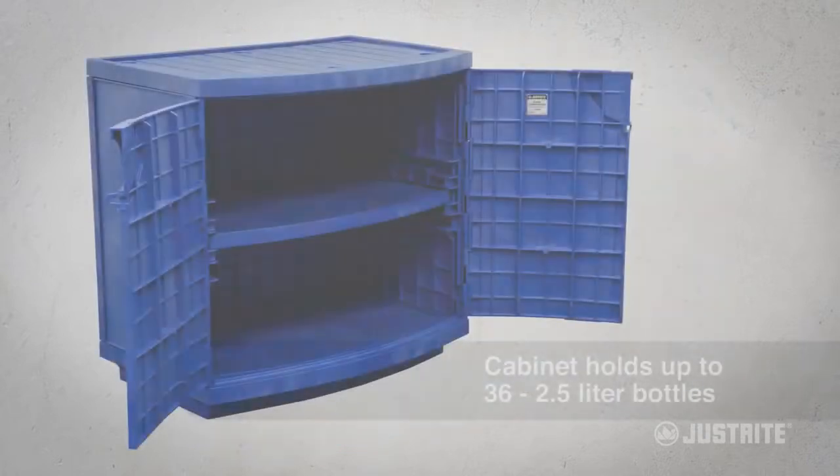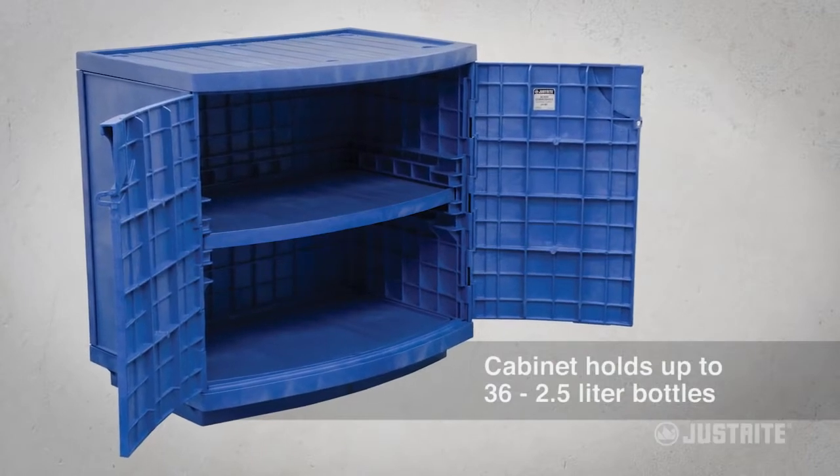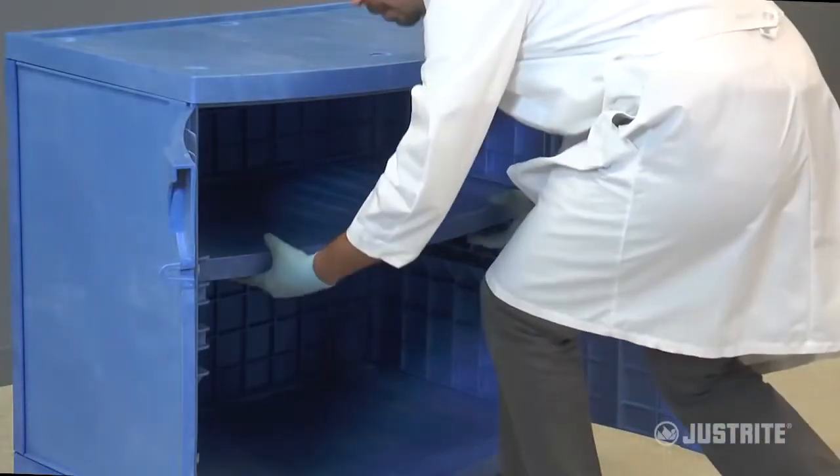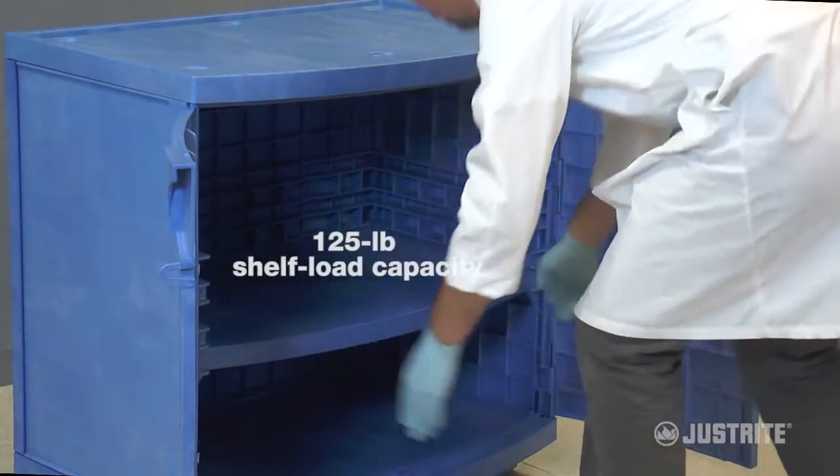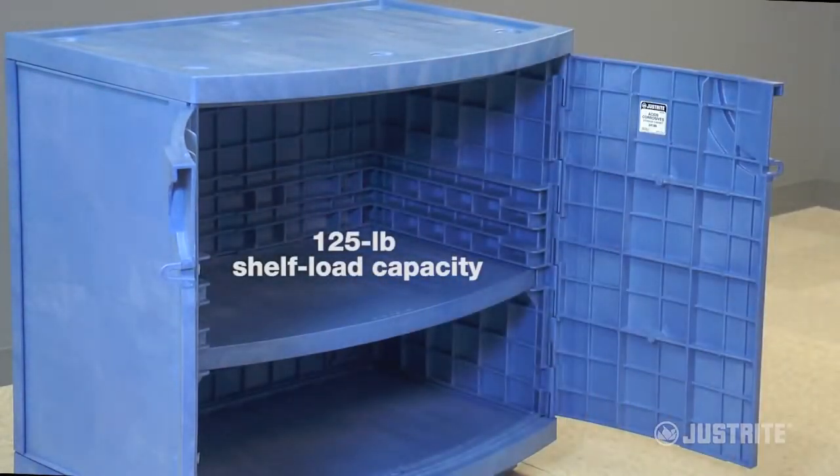Each cabinet holds up to 36 two-and-a-half liter bottles. The shelf adjusts to three positions on three-inch increments and provides a load capacity of 125 pounds.